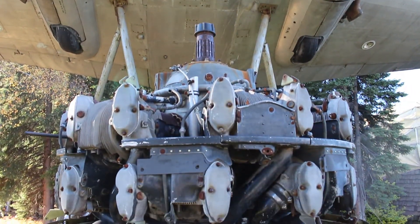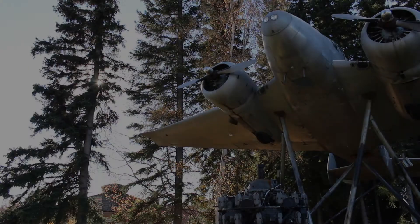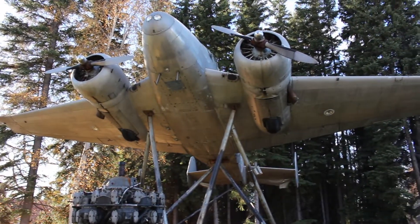Variants of the C-45 were manufactured from 1937 until 1969, making this plane one of the longest continually produced airplanes of all time. This C-45 probably flew into the early 1960s before it was retired and put on its pedestal.